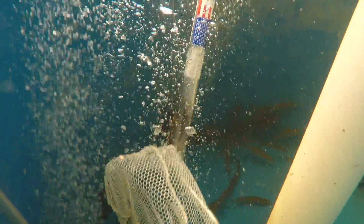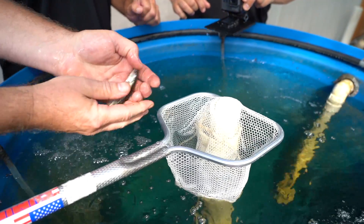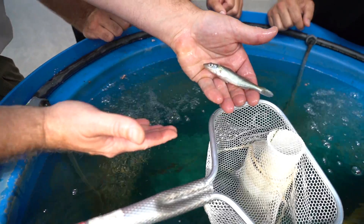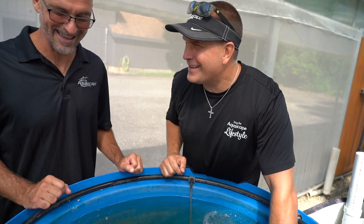I'm going to go and net a couple fish out. This is one of our walleye — that's awesome, beautiful. That's about a 4.5-inch fish, about 2.5 months old. That's a pretty nice-looking fish. That's a proud father for you right there.